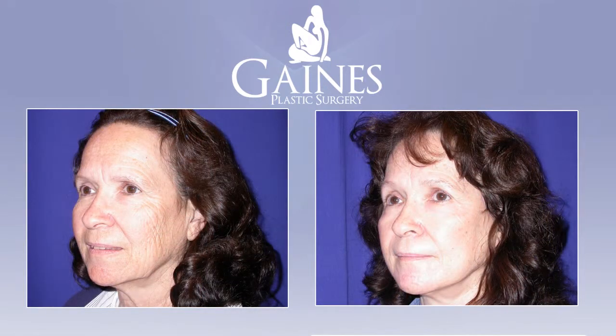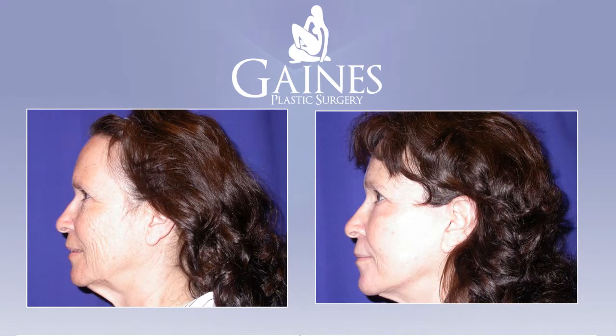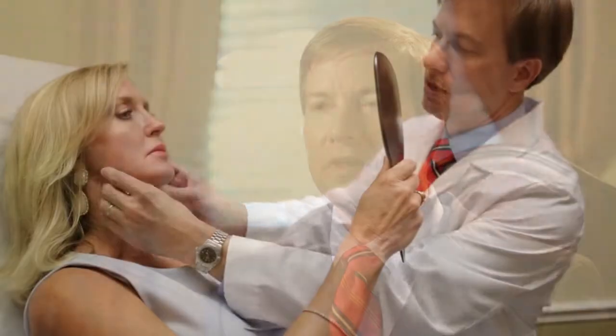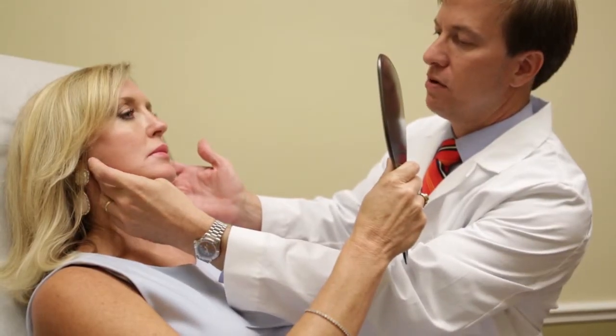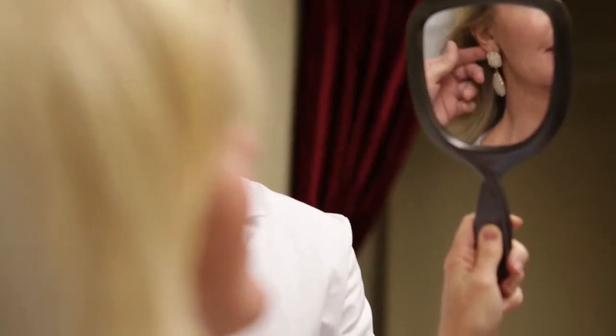In this practice we tend towards a more conservative approach. We really don't like to send patients out with what people might call a wind-swept look, or a look where the skin looks a little too pulled back or operated on. We go for a much more natural appearance, shooting for a patient who looks refreshed or maybe like they've gotten some good rest, but not something that changes their appearance altogether.